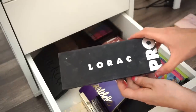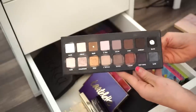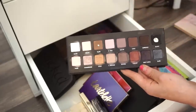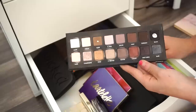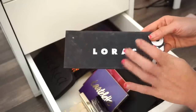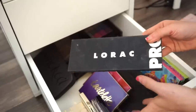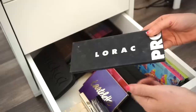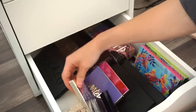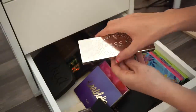Next is the LORAC Pro eyeshadow palette — this used to be one of my favorites. I've hit pan on the black and taupe shades. I'm going to keep it — it's an easy palette to use, I know what looks I like with it. I don't run after it as much as I used to, but I'm keeping it for now.